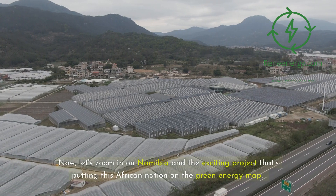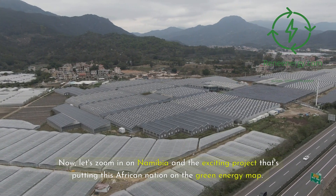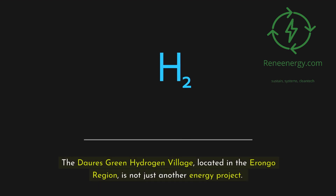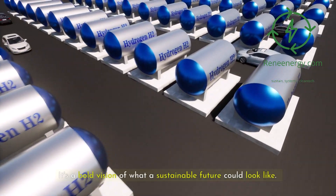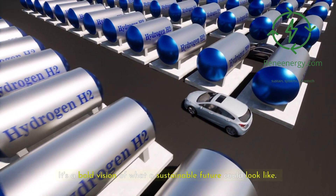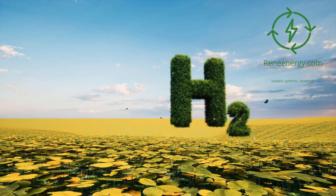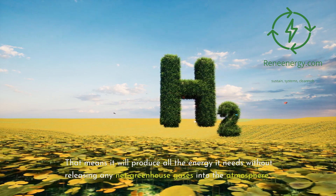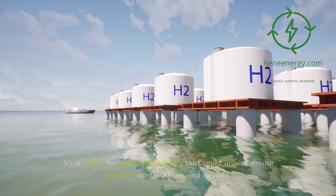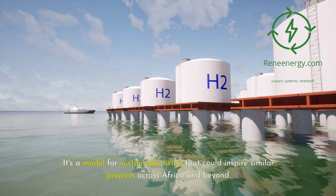Now, let's zoom in on Namibia and the exciting project that's putting this African nation on the green energy map. The Dori's Green Hydrogen Village, located in the Yerongo region, is not just another energy project. It's a bold vision of what a sustainable future could look like. This project aims to become Africa's first 100% net zero community, meaning it will produce all the energy it needs without releasing any net greenhouse gases into the atmosphere. It's a model for sustainable living that could inspire similar projects across Africa and beyond.